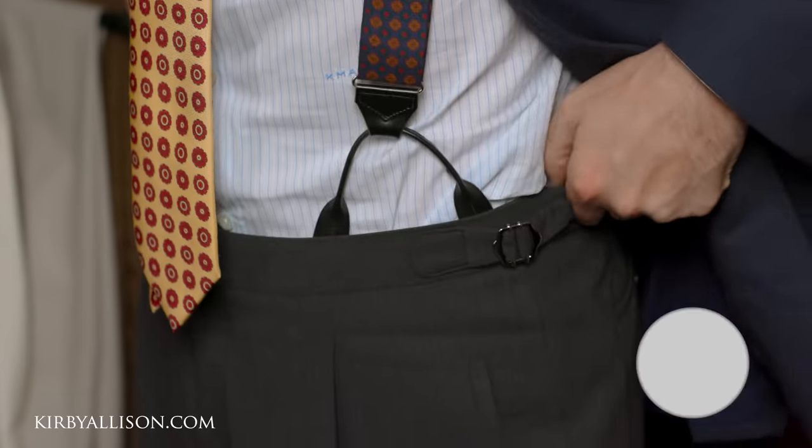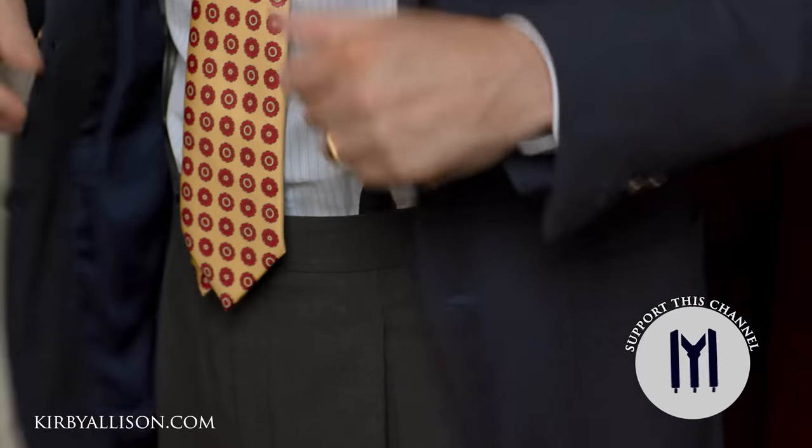One other thing that makes these trousers a touch more comfortable is that they're cut for braces, which allows them to hang nice and loose around the waist — and let's be honest, whenever it's hot outside you want your clothing as loose as possible.